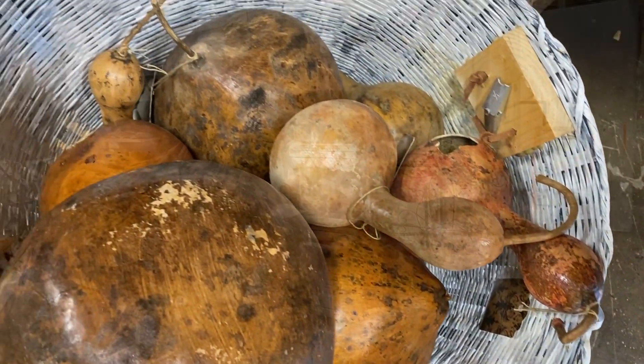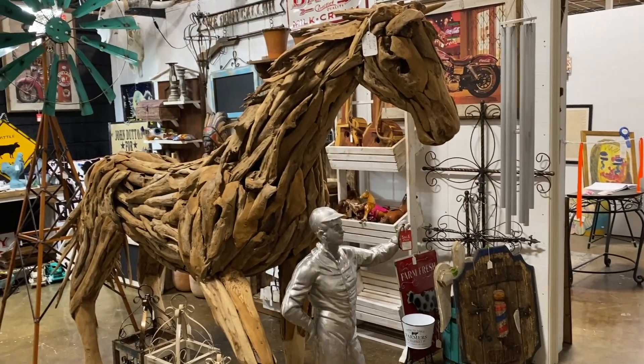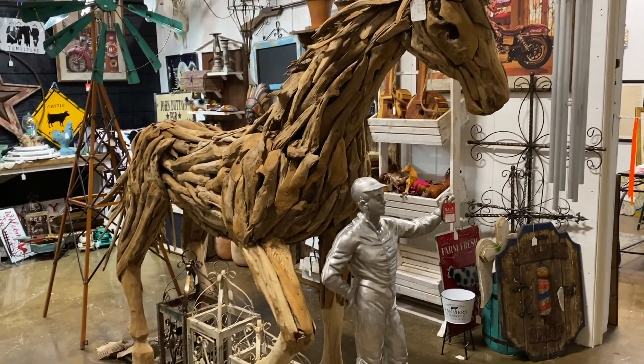And the last amazing thing I saw was this incredible driftwood horse.